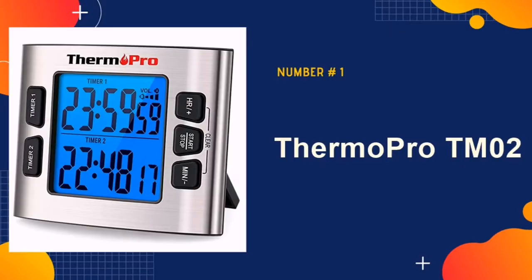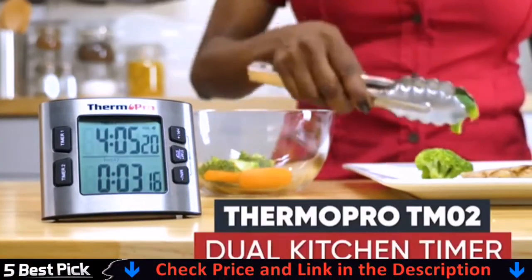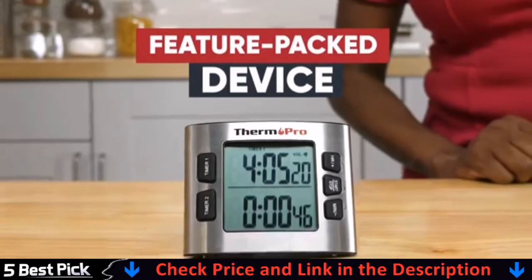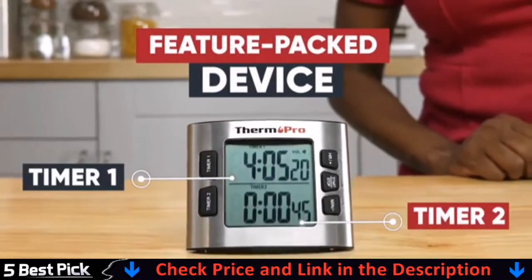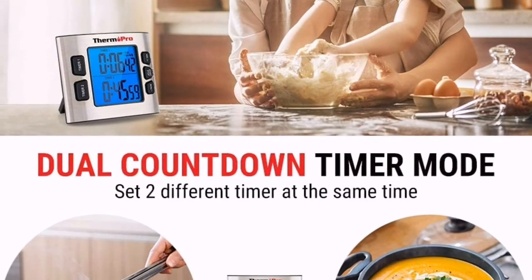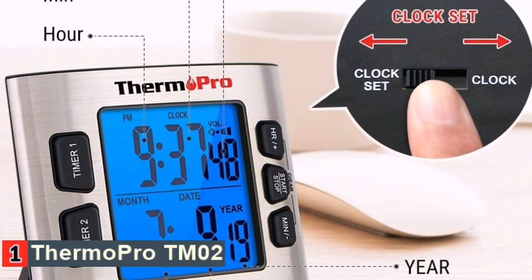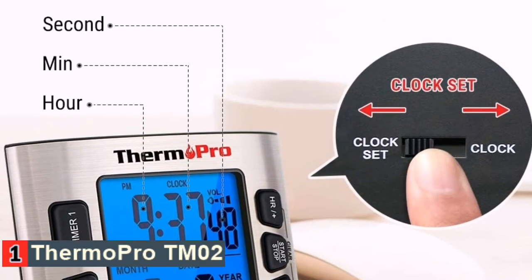Our number one pick is ThermoPro TM02. It has a 2.6 inch backlit LCD display that you can dim or brighten to your liking, and the digits are large, so you don't have to put on your reading glasses. With two separate countdowns, it's perfect for multitasking and measures a maximum of 23 hours and 59 minutes, so you can slow cook recipes like beef stew and brisket.